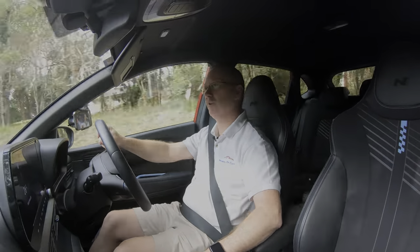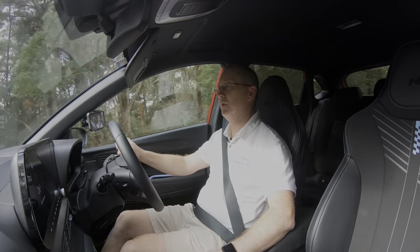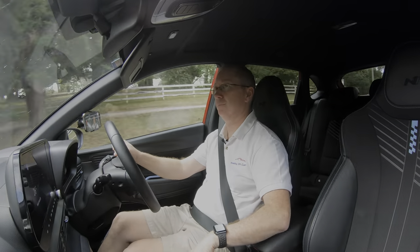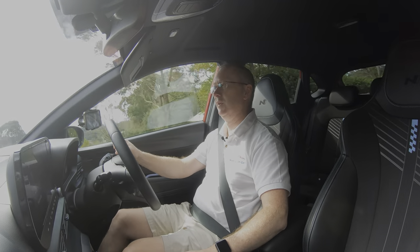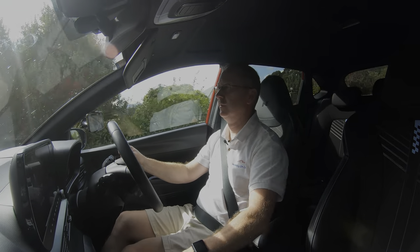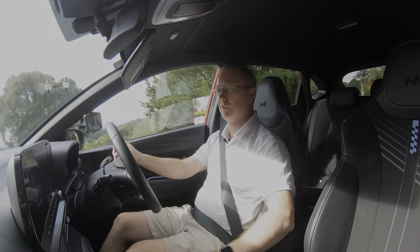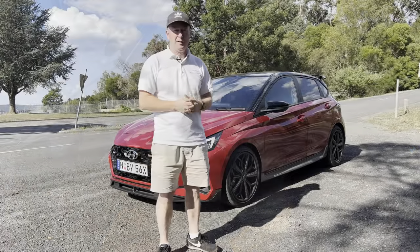At around $37,000 drive-away here in Australia, it's an absolute bargain for what you get. You'd have as much fun in this as in the more expensive i30N — sure, the i30N has more power, torque, and space, but the i20N saves you around $13,000. Whenever I've taken press cars to work, the i20N always got a lot of attention from colleagues curious about what it goes like.